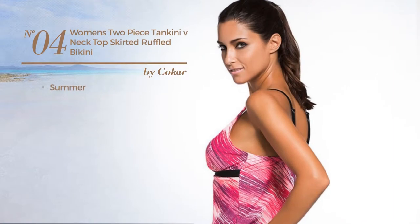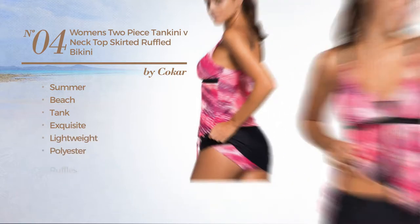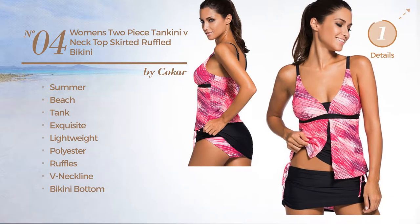Number 4. A summer beach tank suit set featuring an exquisite look, made of lightweight polyester, styled with ruffles. This suit set includes a v-neckline and bikini bottom. Available in 4 other colors.